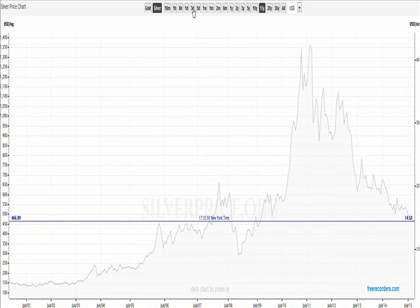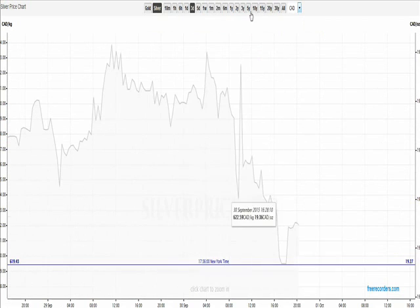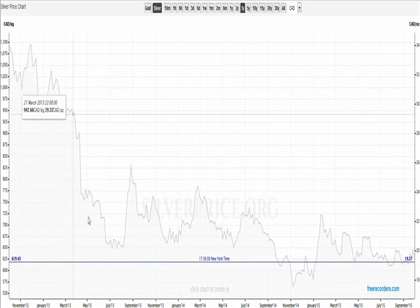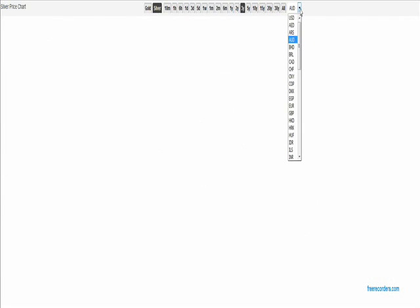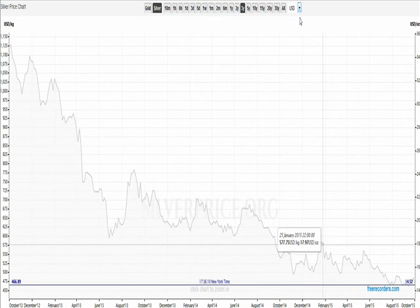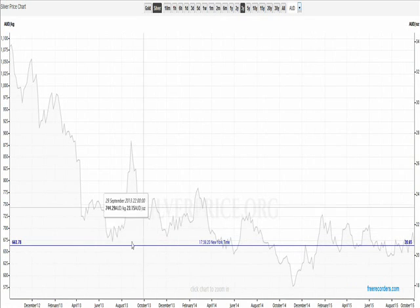We can switch back over to silver and look at a three-day chart — this is what's happened recently. Silver's just been really choppy. I'll go over to the Canadian dollar chart and look at the last three years. There's that move down we had several years back, but since then the last two-plus years have been very sideways for silver in Canadian dollars. In American dollars it looks like it's still going down, hasn't bottomed yet. And in Australian dollars it's very flat for the past two-plus years after that drop.